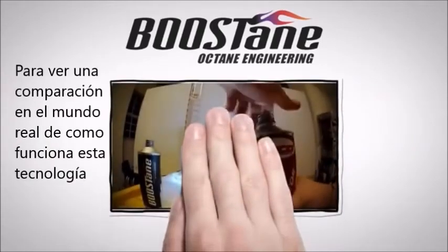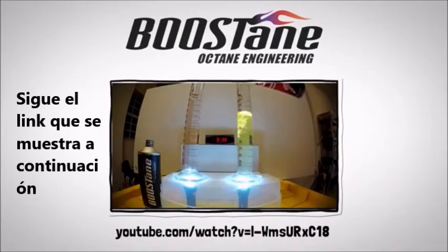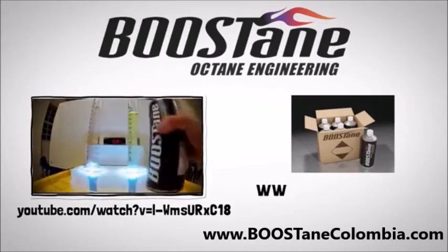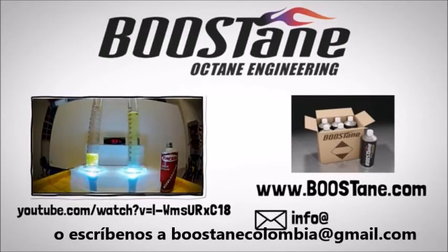To see a real-world comparison of this proprietary technology at work, follow the link below. For more information on our line of products or questions, feel free to check us out at www.boostane.com or email us at info@boostane.com.